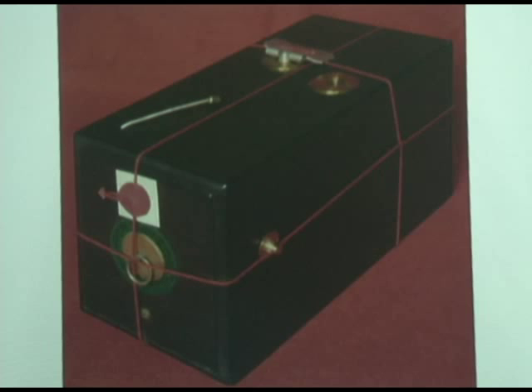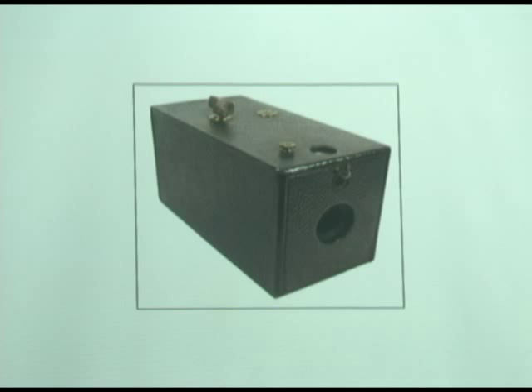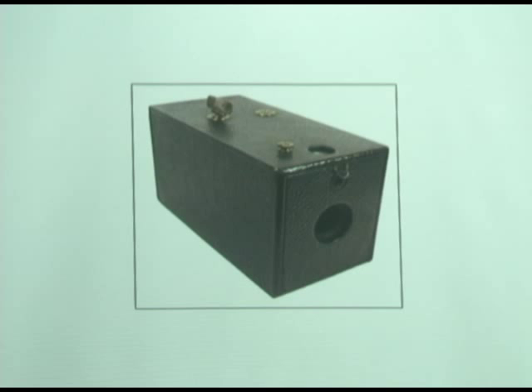Their slogan back then was, 'You pull the string, we do the rest.' That happens to be my number two. I took a picture of it ages ago and I've got no clue where it went. But anyway, same type of camera. It took about a three-inch diameter image and took 60 pictures instead of 100.